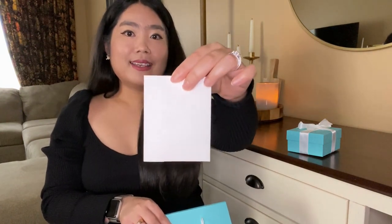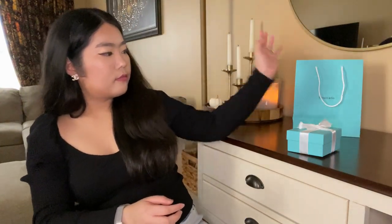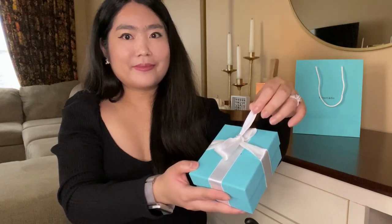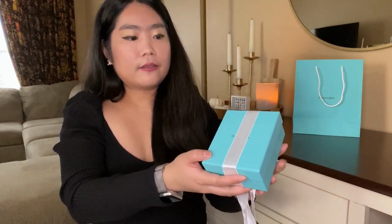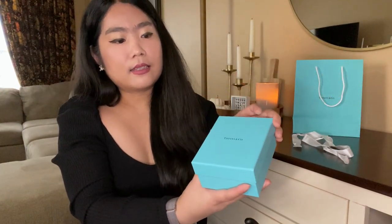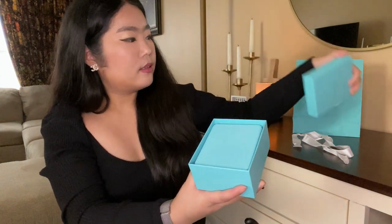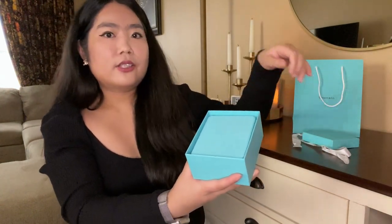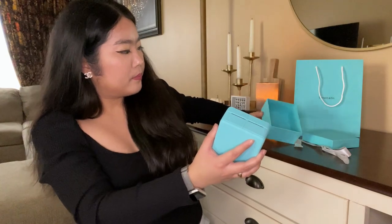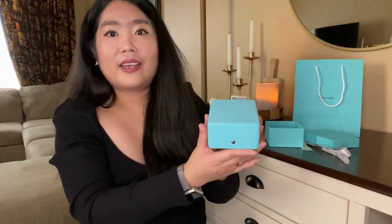Inside there is a receipt, and here is the box and a ribbon. So inside the box there is another box. Are you guys ready?